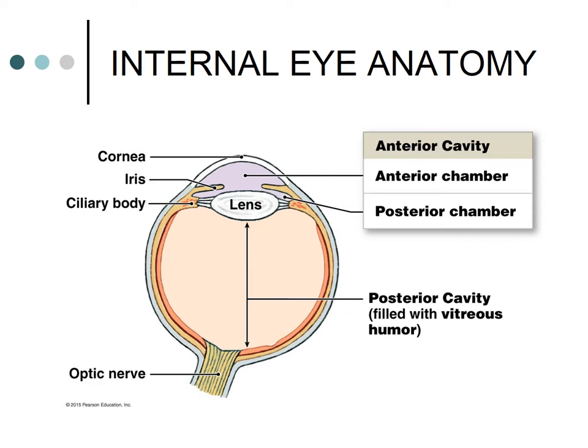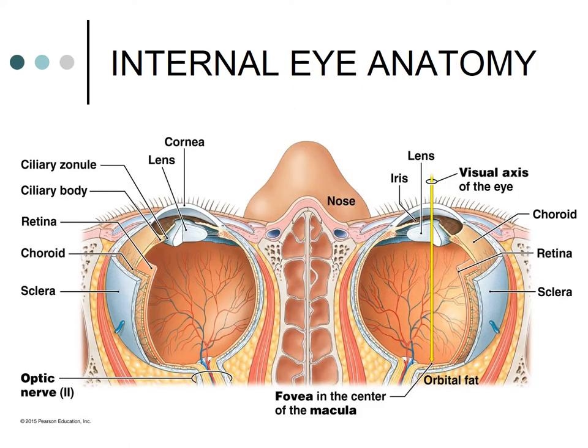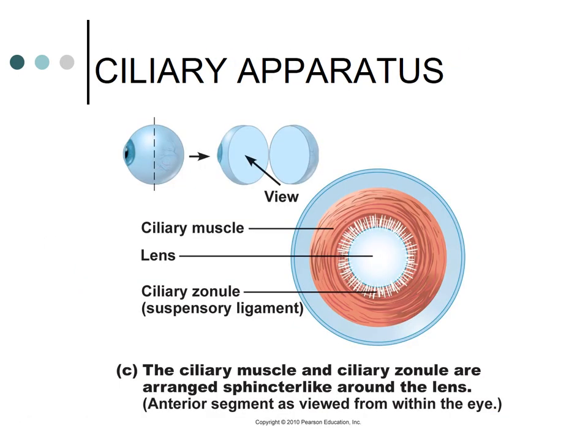The eye also has internal chambers. The posterior cavity is behind the lens and filled with a gel-like substance called vitreous humor. The anterior cavity is in front of the lens, filled with a watery, nutrient-rich fluid called aqueous humor. The ciliary muscles along with the suspensory ligaments help change the shape of the lens, which is important for focusing on objects far away versus close up.